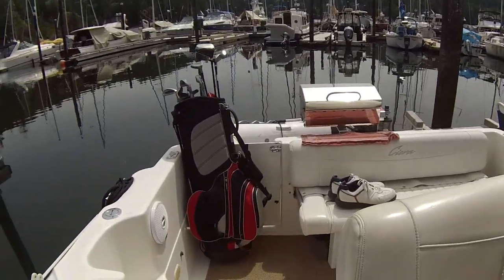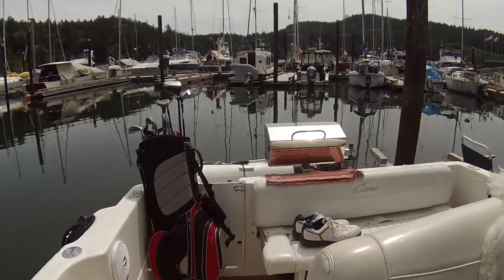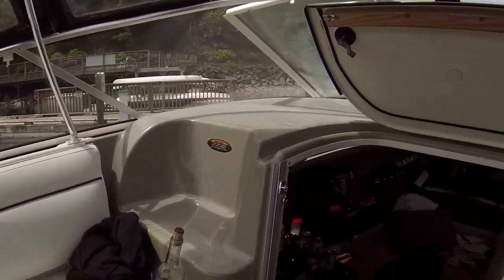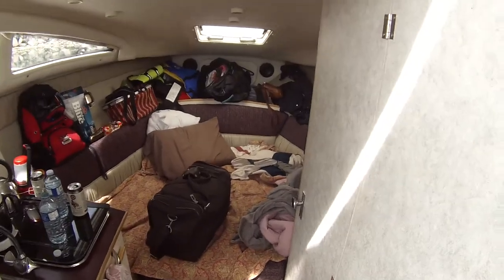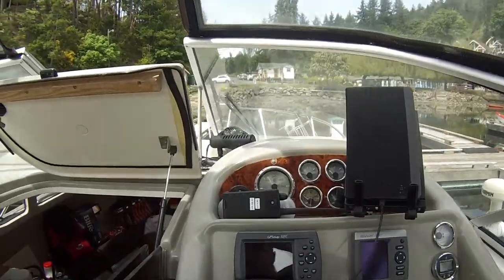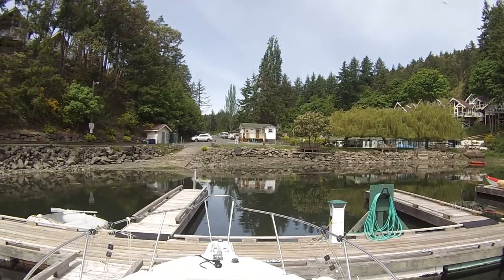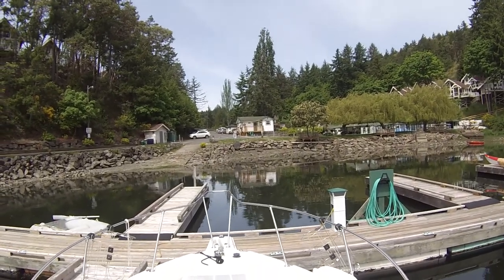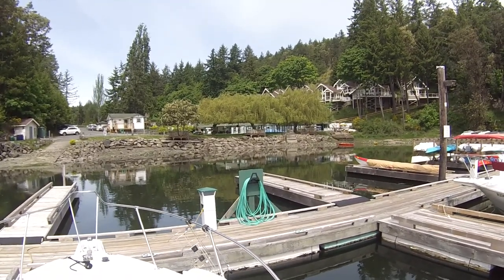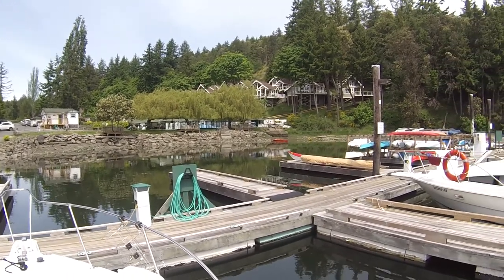Here we are — as you can see I'm getting set to go golfing on Pender Island. The golf course is only about a five minute drive down the road. We've woken up and it's a beautiful day. Got everything on charge. Up there is the building — straight ahead is the washroom and showers, and off to the right is the convenience store and main office.